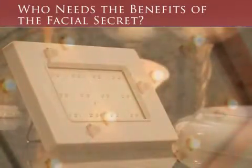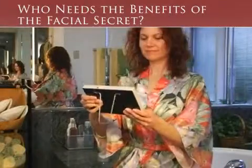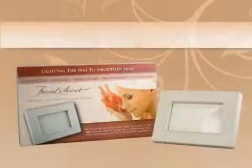With the Facial Secret, we use the latest LED technology to provide the skin with the necessary energy to reduce these signs of aging.